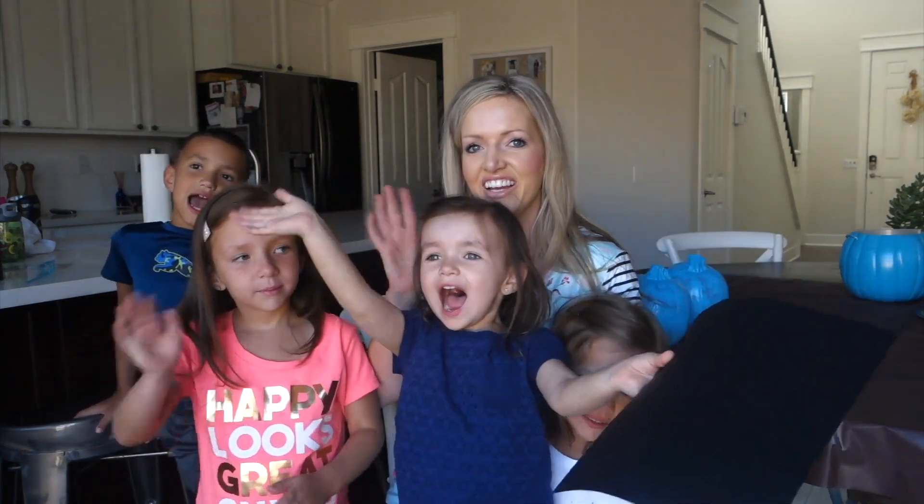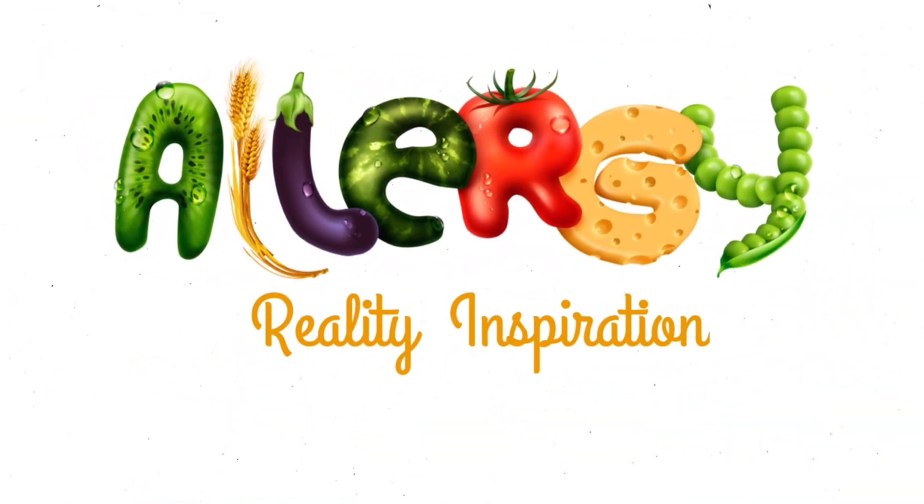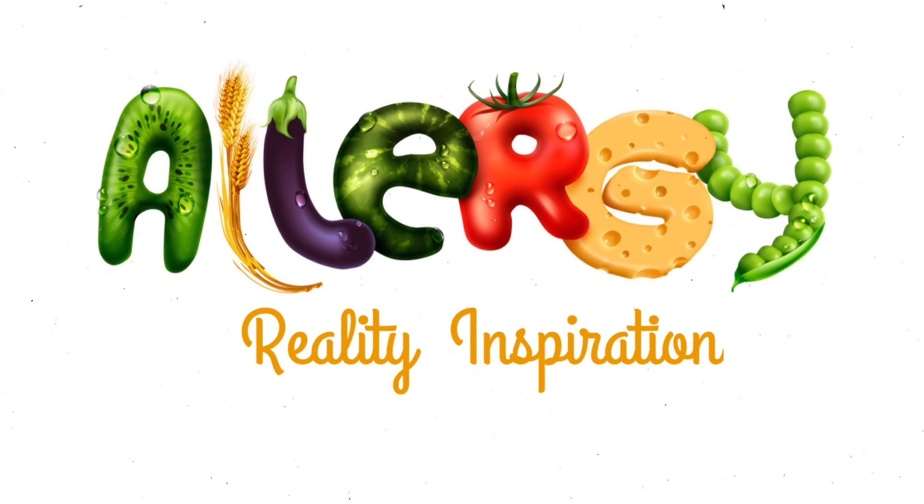Have a good day. Happy Halloween! Bye! Share this video with your friends.